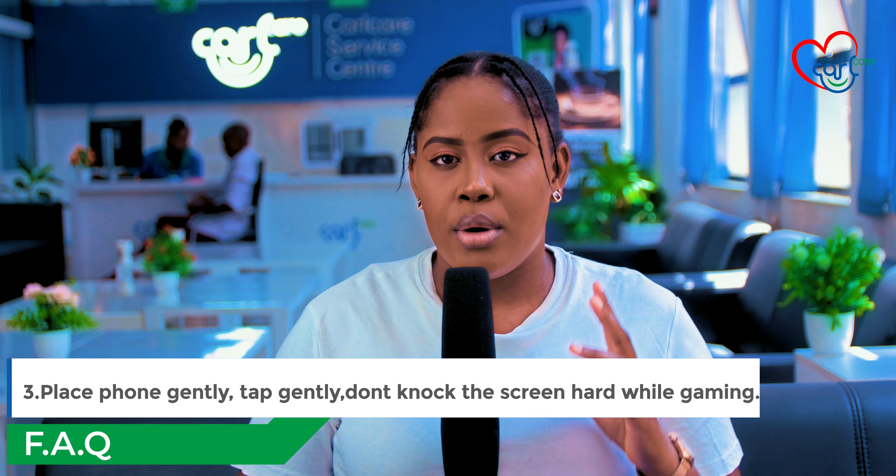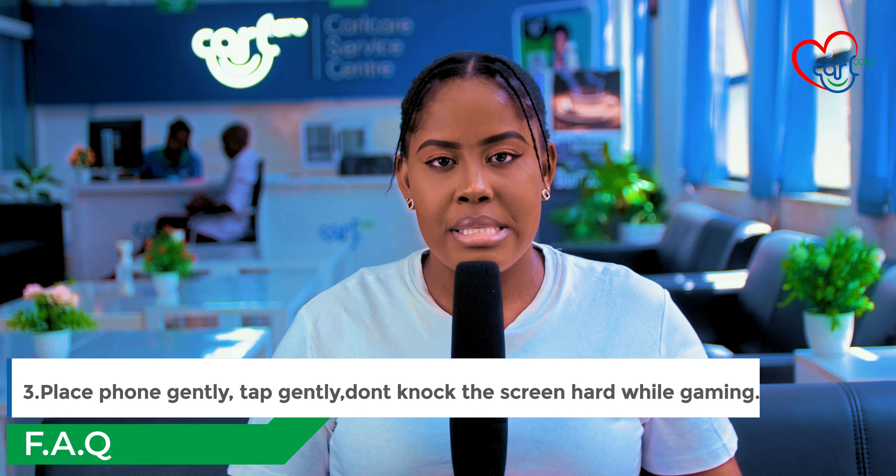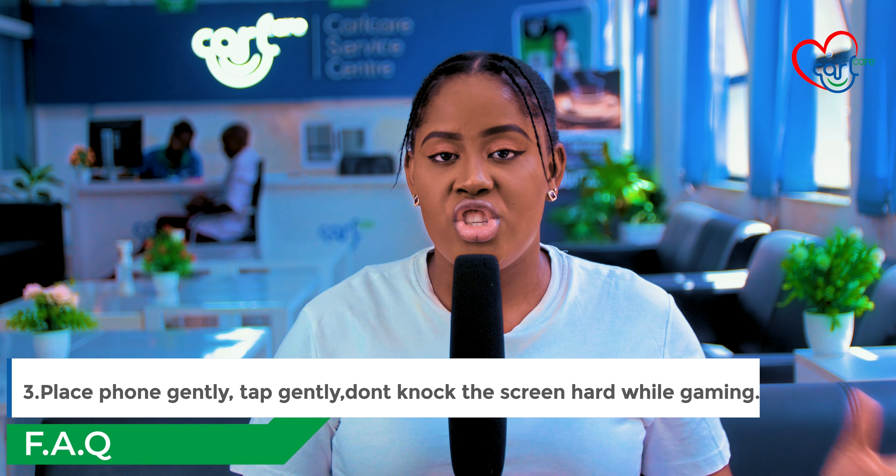Number three: handle your phone with care. For example, when you are having your phone in your hand and placing it down, make sure you place it gently so as to avoid scratches or it from falling down.